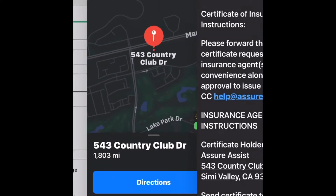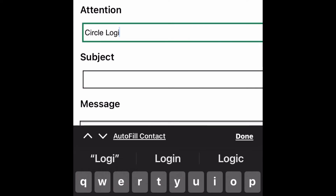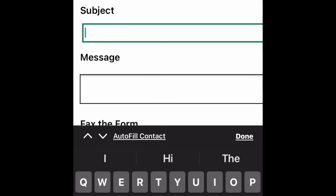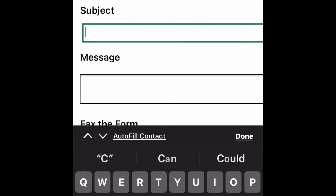Then in the notes I put 'Attention: Circle Logistics' and list it as Certificate of Insurance, COI, proof of insurance.